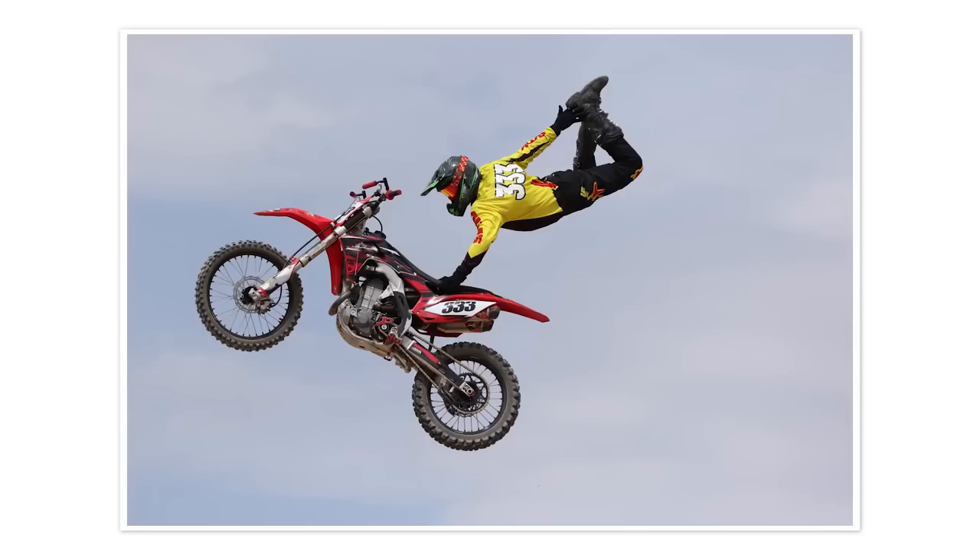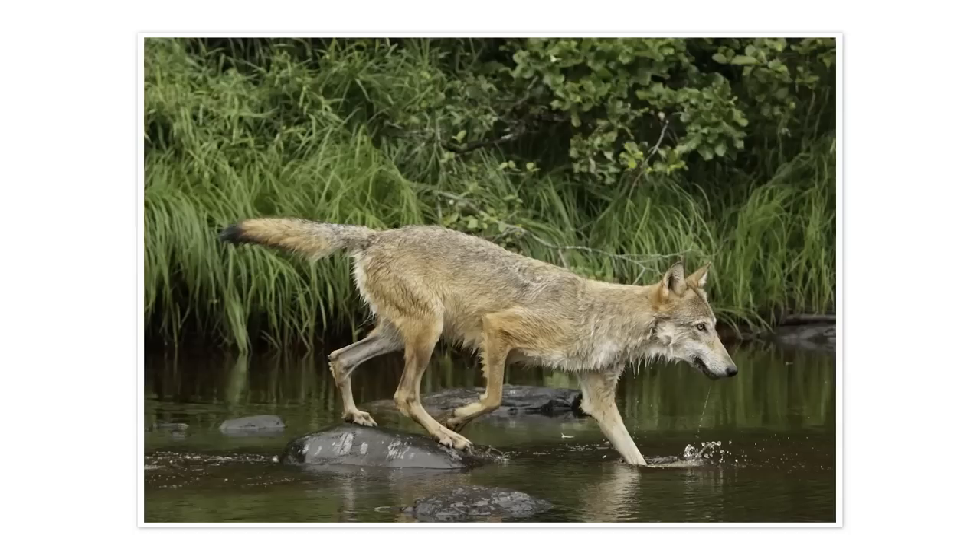Canon designed this camera to meet the demands of photographers and videographers who want to cover a wide range of artistic opportunities, and you'll find its features especially suited for shooting sports, action, or wildlife.